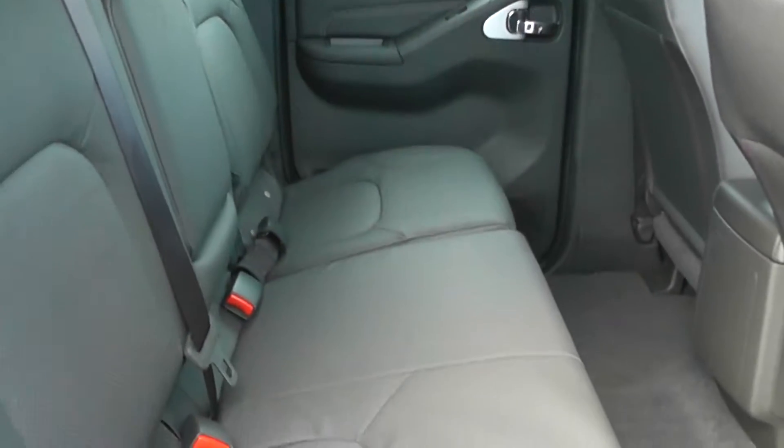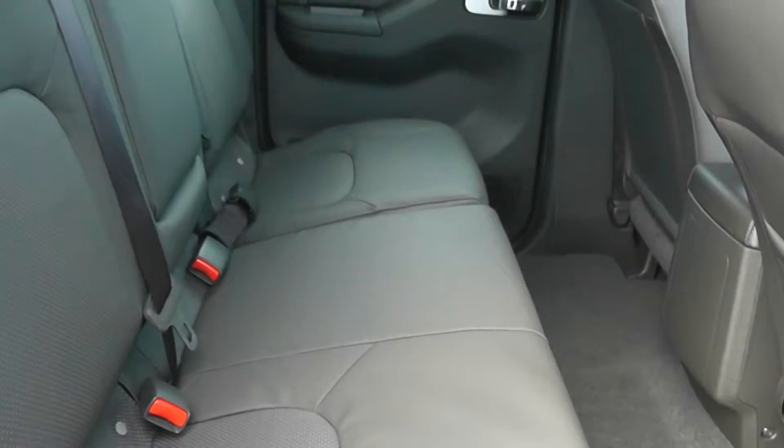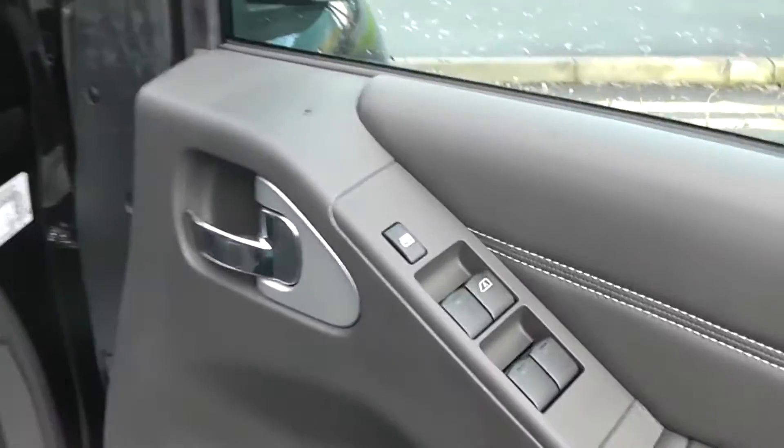The seats are in full leather, again in great condition. The brake horsepower on this vehicle is 190.